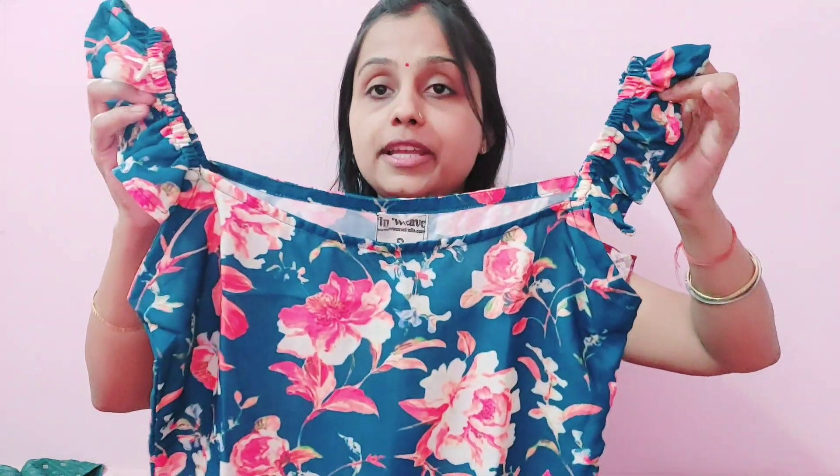It comes with a crop top that I have not tried yet, so I don't know about the fitting — you will see it in the try-on. The crop top is not strappy or sleeveless; it is frilled. I noticed this crop top style is very trendy and the neck is not deep, which I liked. Overall the quality is very good and it is very lightweight. I don't remember the exact price but I will give you the link so you can check it.